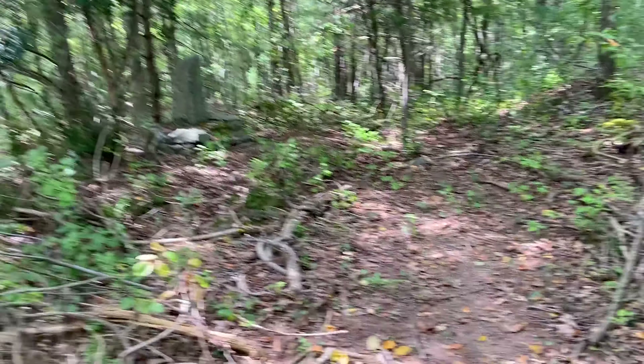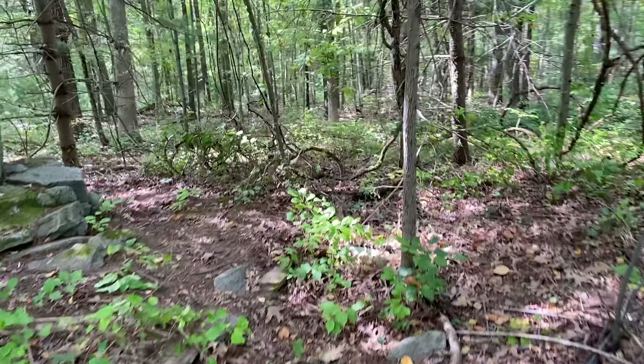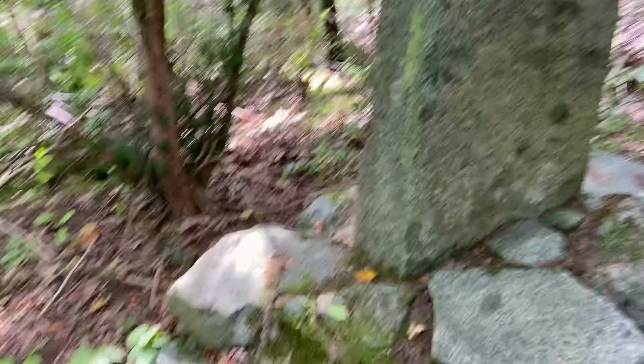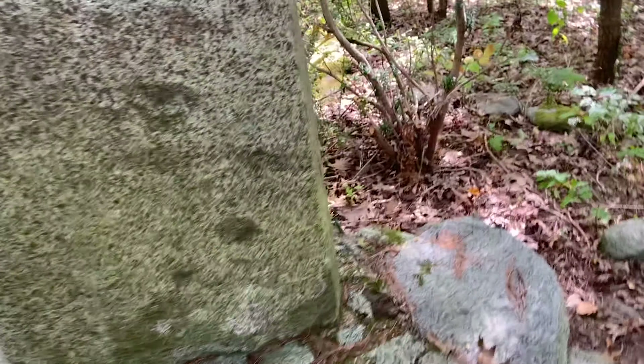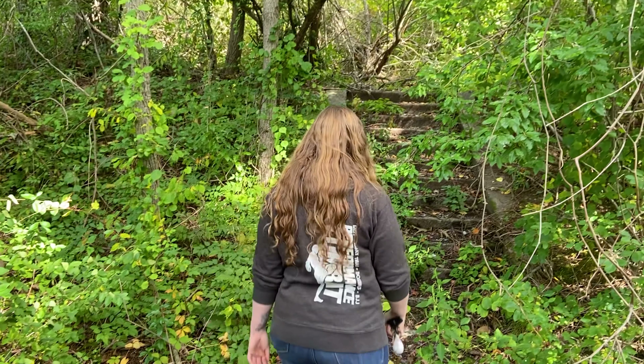Right off the trail there's something over here. I don't see anything written, but clearly this is man-made. There's no plaque — if there was writing it's long since gone. We're not really sure exactly where these little bunker things are, but we're gonna find them. We found some stairs.